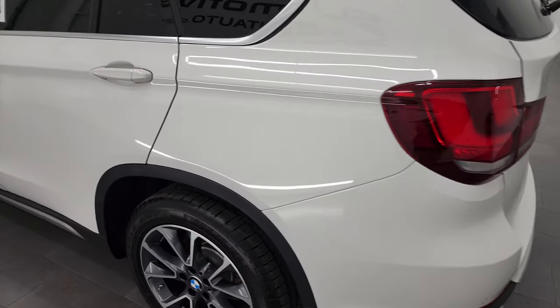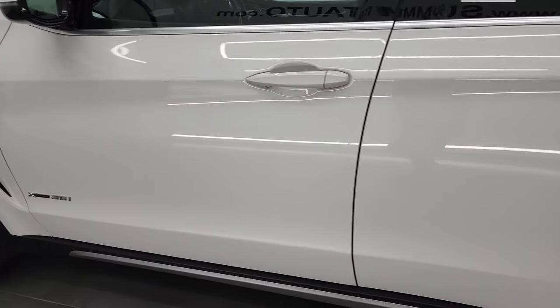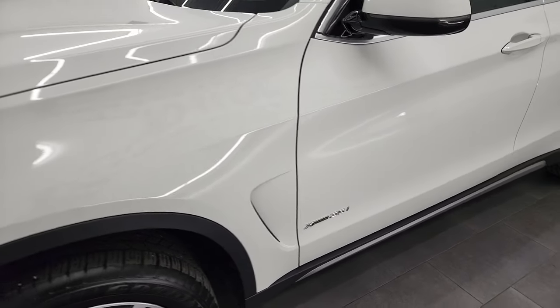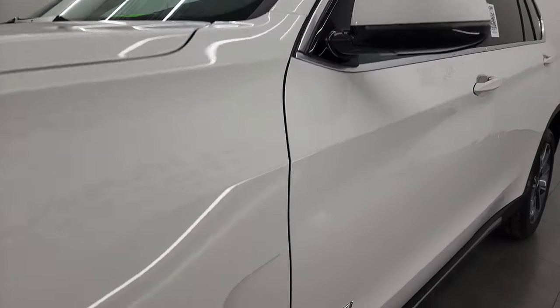And if you like the video, you can subscribe to the YouTube channel, which is youtube.com/summitauto. As you go down this side of the vehicle, you can see just how nice and clean those doors are. I didn't see any dents or dings on them. The hood is in excellent shape, as is the front fender.